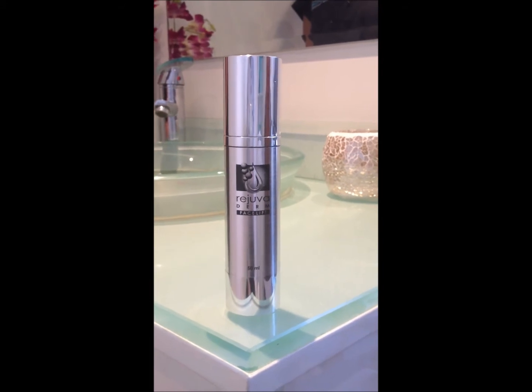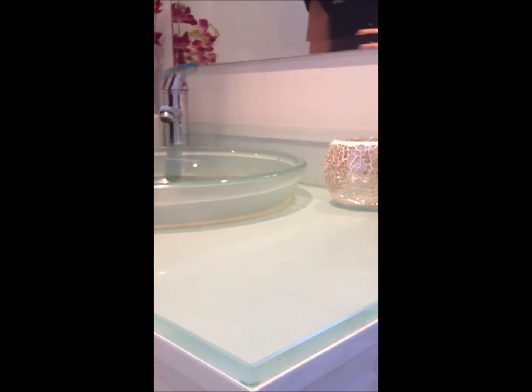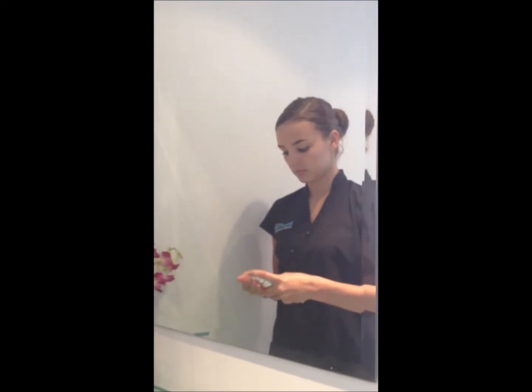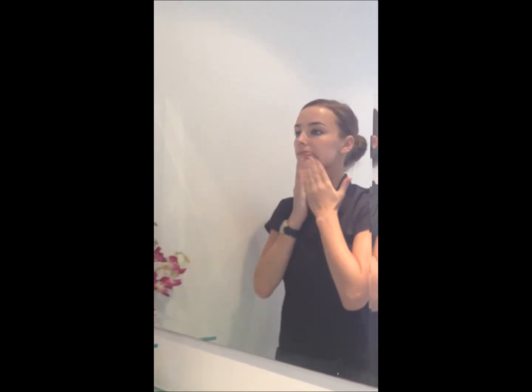Introducing Rejuvederm Facelift. This product is a highly effective skin concentrate that has a firming and lifting effect to the skin tissue with excellent anti-wrinkle properties. Rejuvederm Facelift stimulates tissue regeneration by way of collagen matrix buildup.